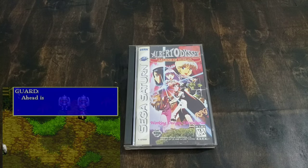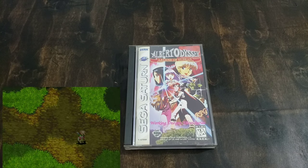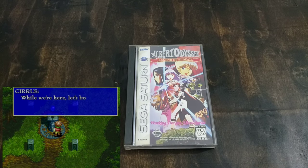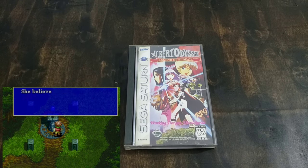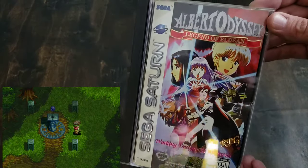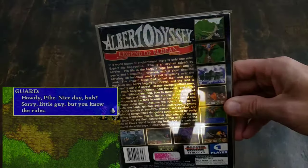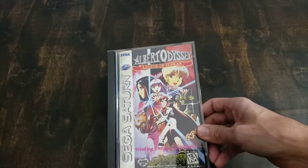Here we have another Working Designs game — Albert Odyssey: Legend of Eldeen. This is a very long JRPG that I have not finished. It starts out really fun but then the difficulty gets kind of high. It's another one of those cool packaged games — it's got that foil artwork, really, really amazing. Look at that gold leafing. Awesome game, happy to have this. This is a very expensive game.